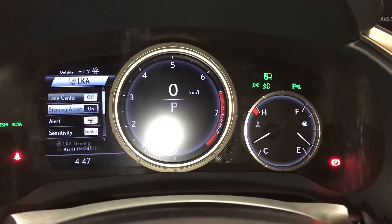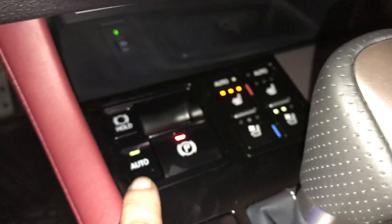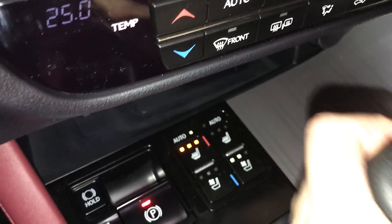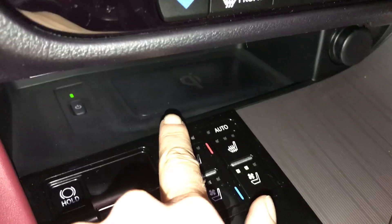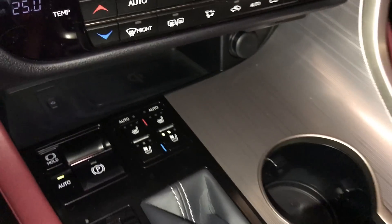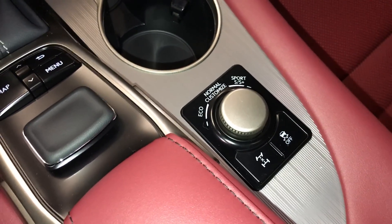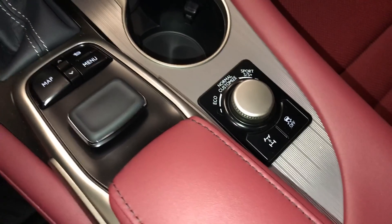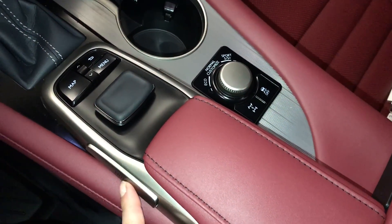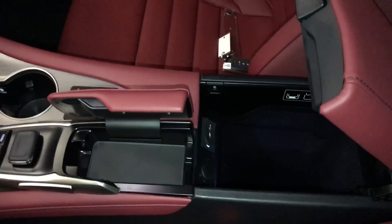Rear cross traffic alerts. Engine start and stop button, electronic park brake, brake hold. Automatic heated and ventilated front seats with three settings. Tucked back there is your wireless phone charger, power outlet, and F-Sport leather shift knob. Drive modes — eco, normal, sport S and S plus, and you can also customize traction control. This is what you use for your display screen, pushing down center or entering on both sides. Underneath your armrest you'll find audio inputs, power outlet and storage.